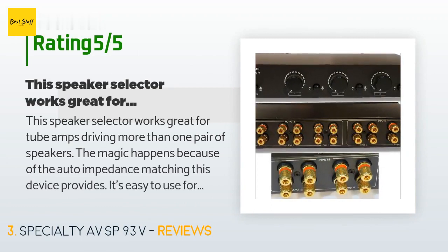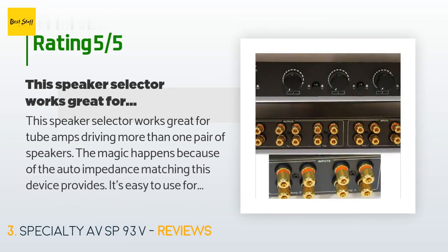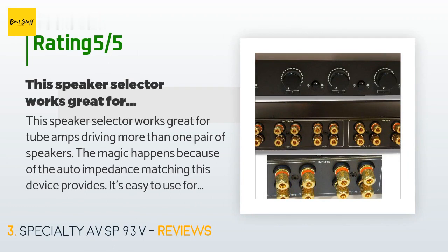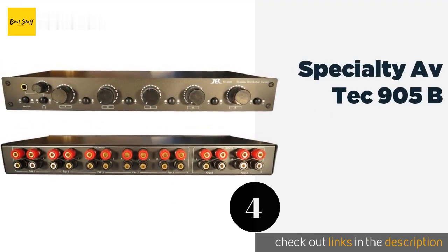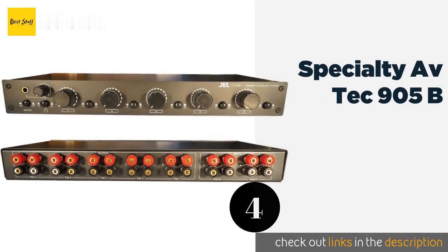A customer said: 'This speaker selector works great for tube amps driving more than one pair of speakers. The magic happens because of the auto impedance matching this device provides. It's easy to use for side-by-side A/B comparison of two amplifiers and up to three pairs of speakers, and works great to distribute your audio throughout your home or office without loss of sound quality.'